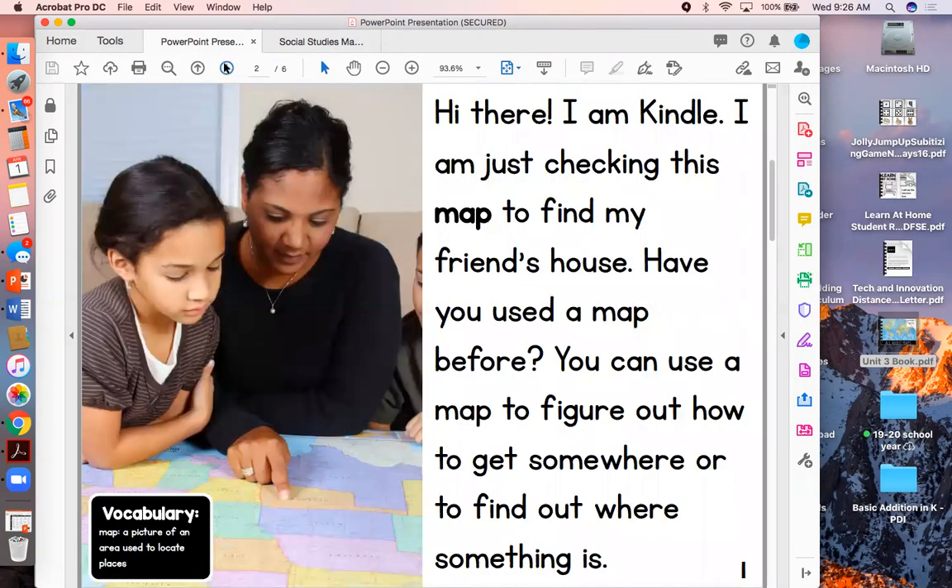Hi there, I am Kendall. I am just checking this map to find my friend's house. Have you used a map before? You can use a map to figure out how to get somewhere or to find out where something is. Remember, a map is a picture of an area used to locate places. It helps us figure out how to get somewhere or where something is.